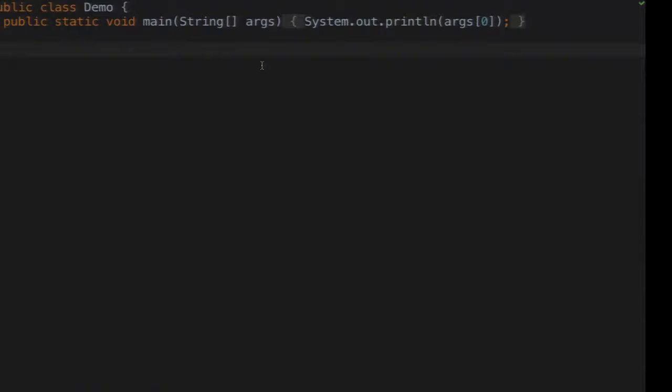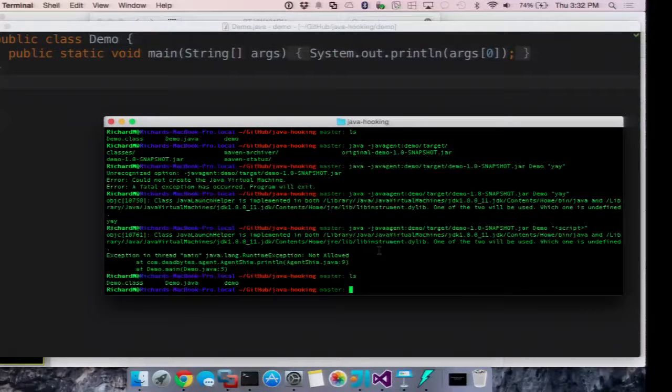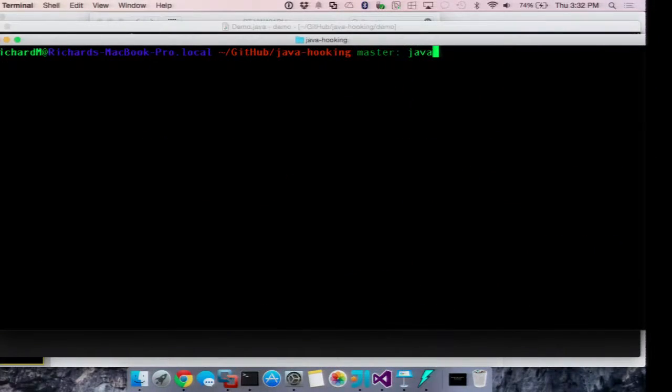This is a really simple application — all it does is take the first parameter from the command line and print it out. We can run it and it prints out the thing just fine.